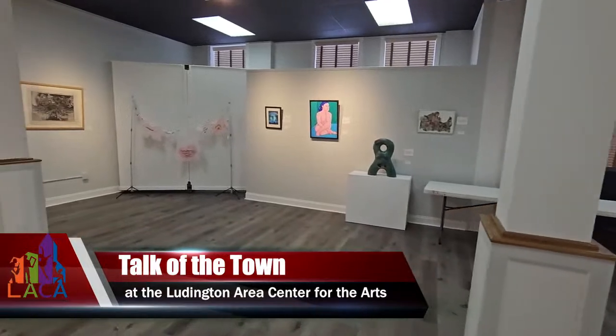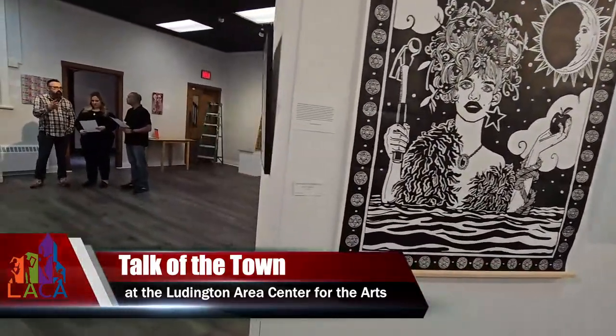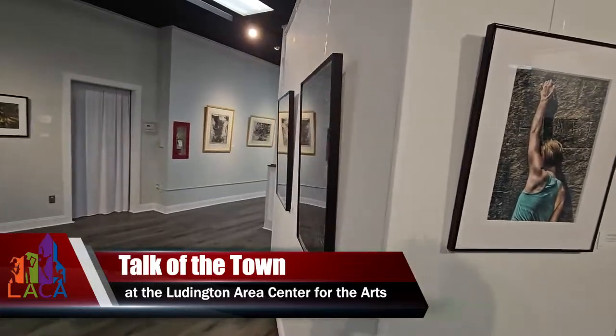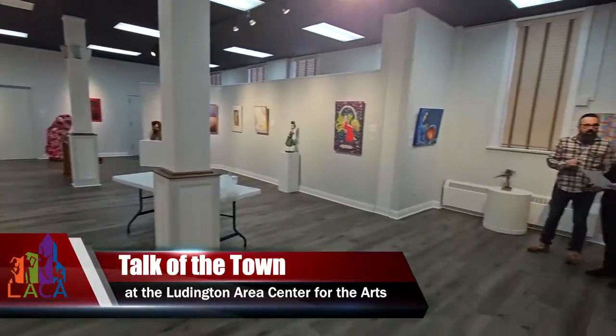We had 99 artists submit 174 pieces of work for this exhibit. We had a jury process and selected it down to about 60 pieces, then all the artists shipped their artwork here for the exhibit and it'll be on display for the whole month. We do have 23 states represented and an artist from Canada, plus lots of different nationalities, and a number of artists from Michigan — probably five to six from the Mason County area as well.